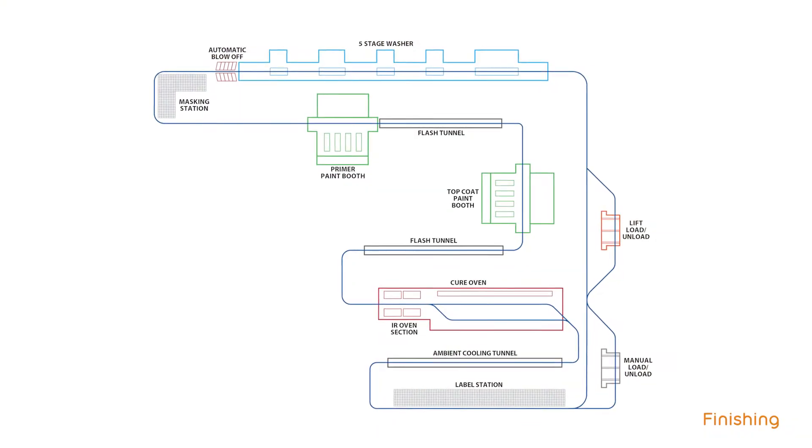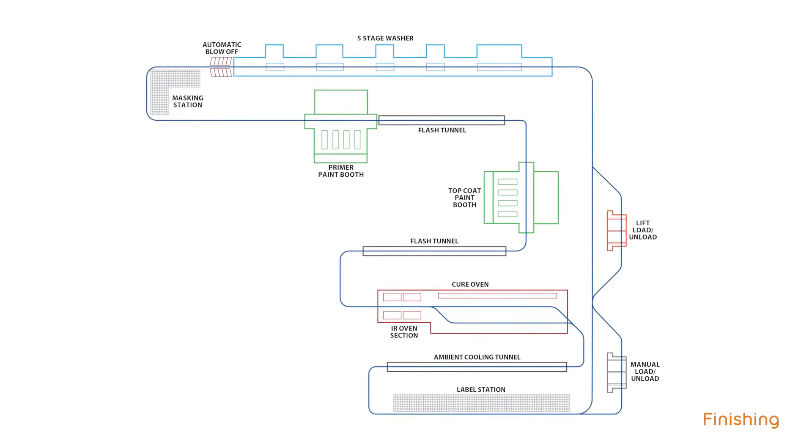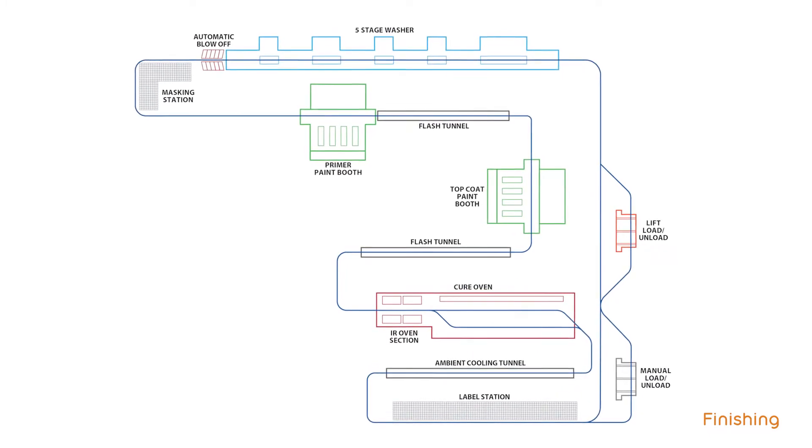Telefinishing does the automation side heavily, as well as some of the mechanical side for our painting processes.